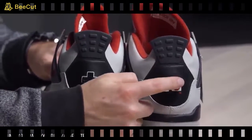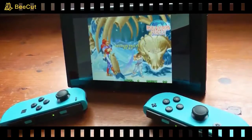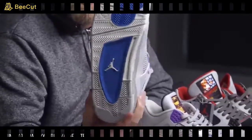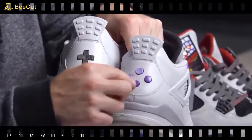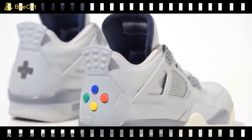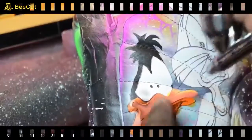The retro gaming love doesn't stop with the NES — they even moved into the 16-bit era with this pair designed to match the console color scheme of the Super Nintendo Entertainment System. Again, you even get working buttons and a D-pad on the heel. The reason they presumably didn't do an N64 era shoe is because nobody wants to try and squeeze their foot into that three-pronged shape.